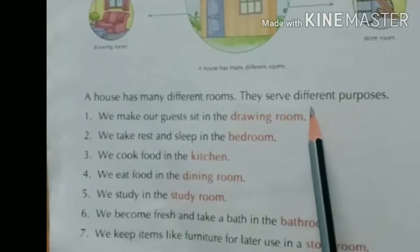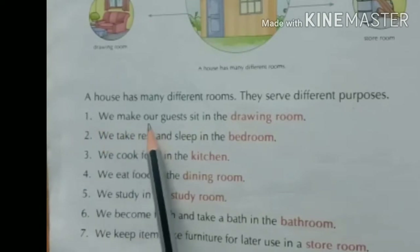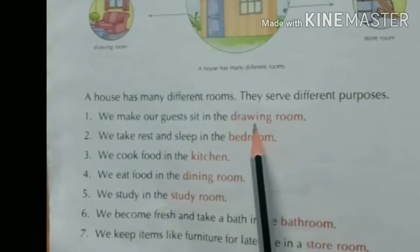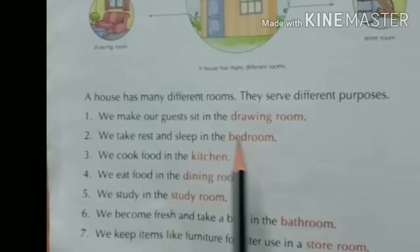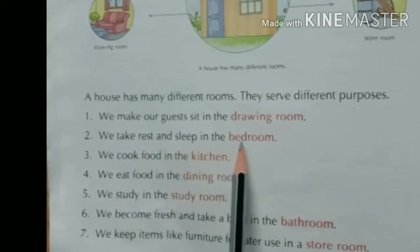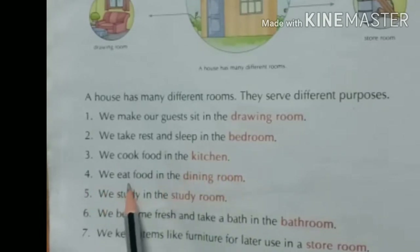A house has different rooms for different purposes — वो अलग-अलग काम के लिए होते हैं। Number one: we make our guests sit in the drawing room — हम अपने guest को drawing room में बिठाते हैं। Number two: we take rest and sleep in the bedroom — हम bedroom में सोते हैं और rest करते हैं। Number three: we cook food in the kitchen — हम kitchen में खाना बनाते हैं।